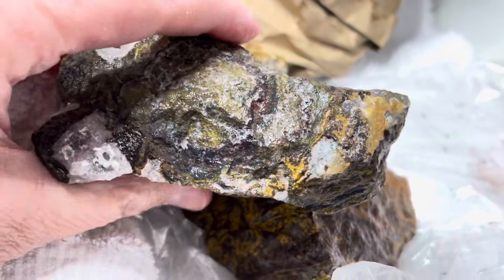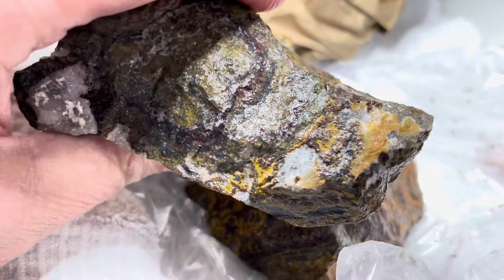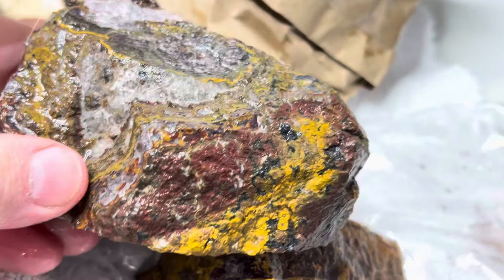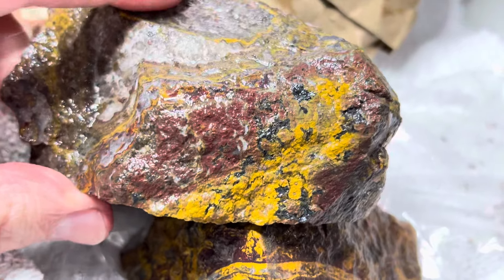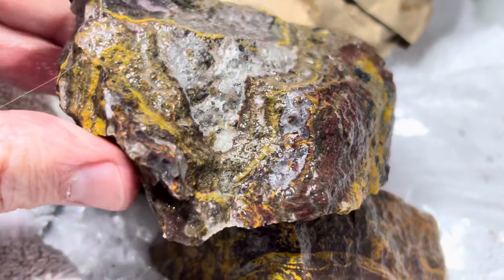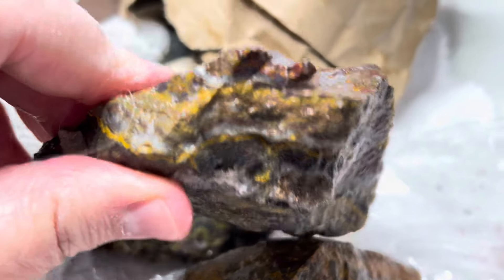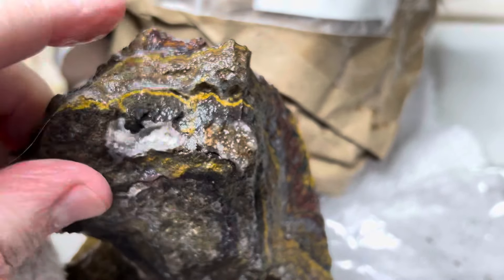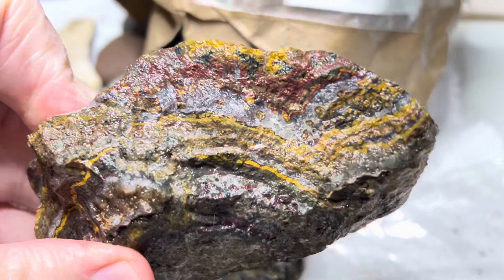I think this is supposed to be an algae or something — I'm not real 100% sure what they say it is. They say it's a fossil though. Somebody I'm sure will be happy to correct me, or I'll probably just Google it myself. And look at that — I love to see those yellow lines, that yellow banding going through there is really pretty. Some good strong stuff.